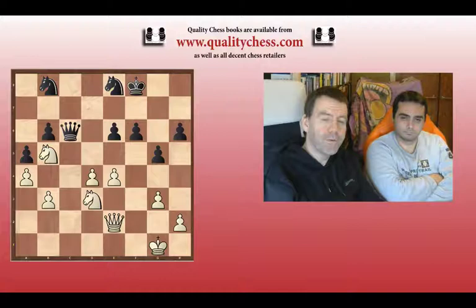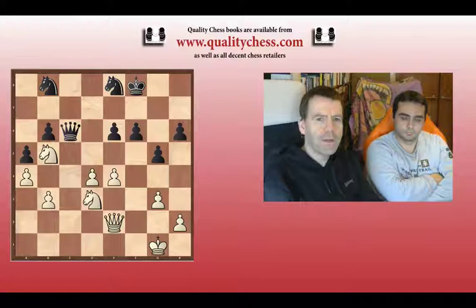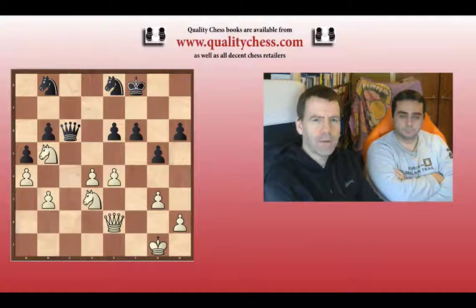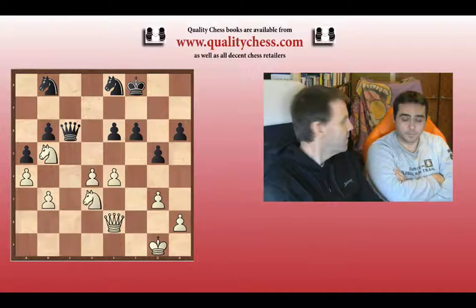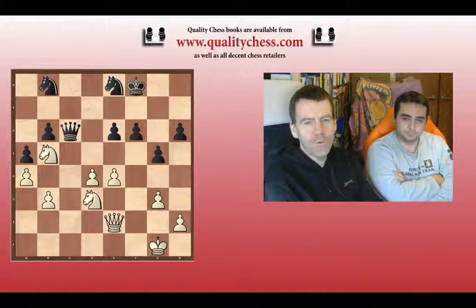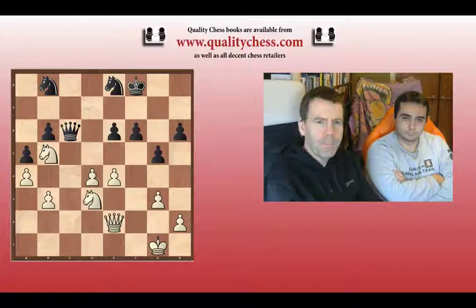This is not a difficult critical moment, but if we have the instinct to slow down and really make sure we're accurate — to stop guessing — then we don't make such mistakes. I recommend you all buy 'Calculation,' which will make me happy, and Quality Chess, meaning John, happy as well. If you actually go through the book and work with it, hopefully it can make you happy too, because it can make you a much better chess player.